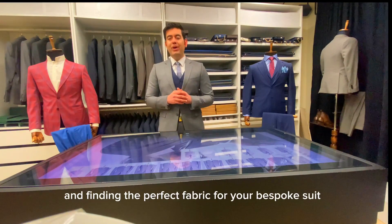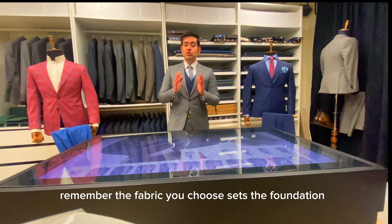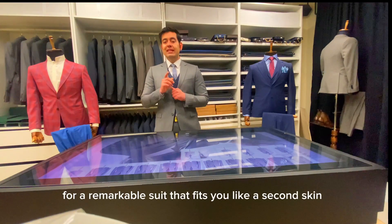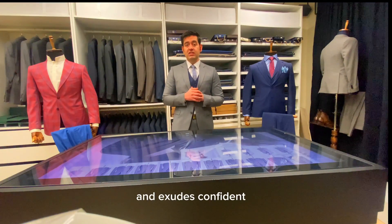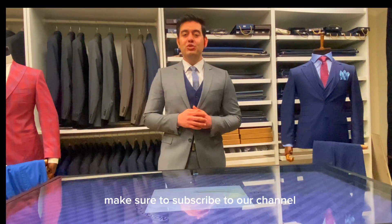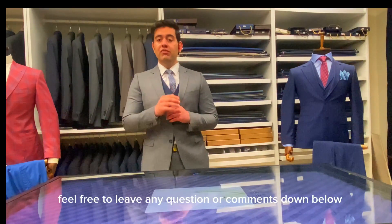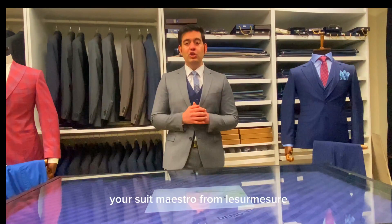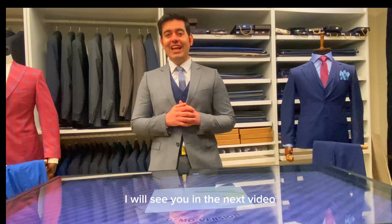That wraps up our exploration of wool fabrics and finding the perfect fabric for your bespoke suit. Remember, the fabric you choose sets the foundation for a remarkable suit that fits you like a second skin and exudes confidence. If you found this video helpful, make sure to subscribe to our channel for more suit secrets and styling tips. Feel free to leave any questions or comments below. I'm Irfan, your suit maestro from Leisure Measure — I'll see you in the next video.